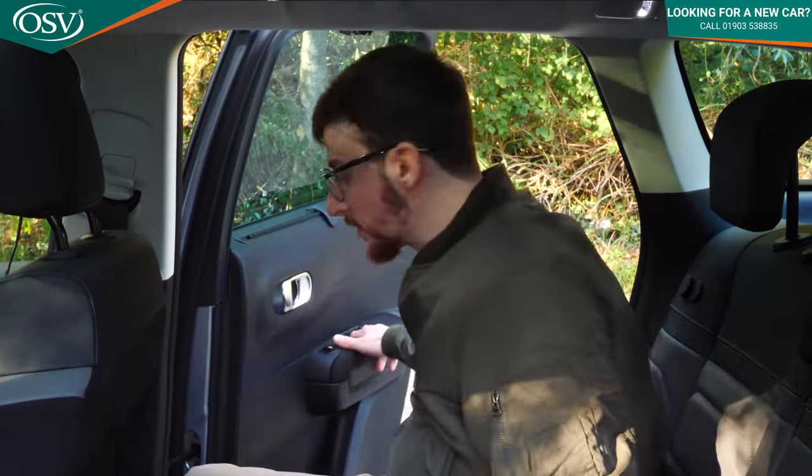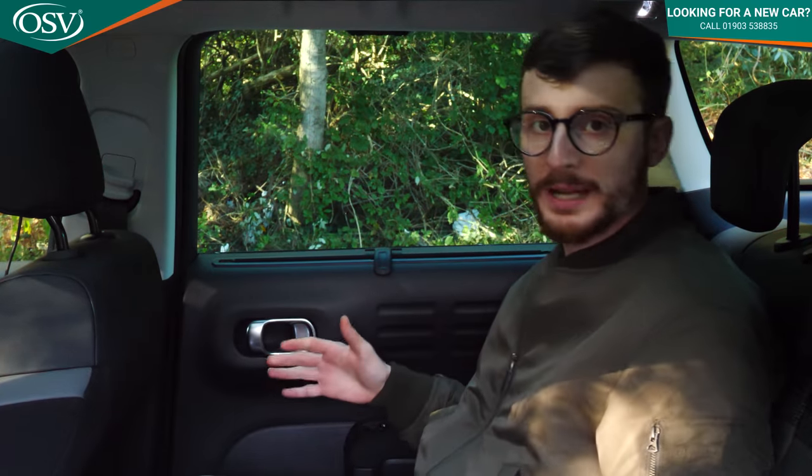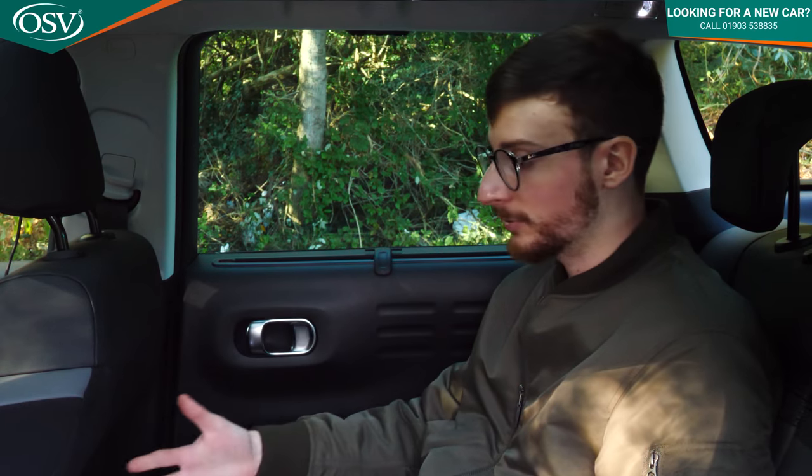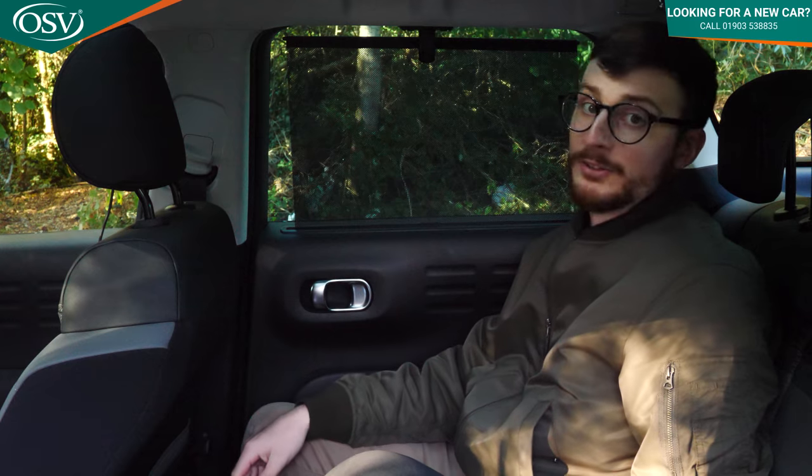The back of the Citroen C3 Aircross is pretty comfortable. There's a generous amount of legroom, even for passengers over six foot, though you might find your knees just touching the back of the seat — it's not too much of an issue as the seats are really soft and squidgy. There's a padded compartment ideal for an iPad or magazine, and I love the pull-up blind to stop people peering in. Headroom is fine for me at five foot eight or nine, barely touching the roof lining.